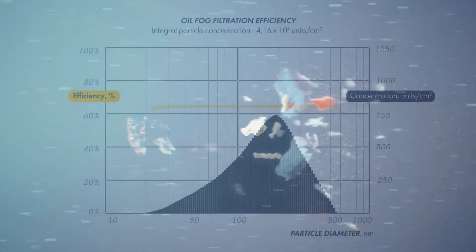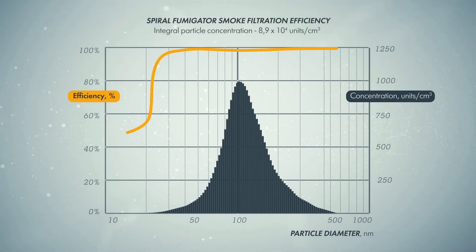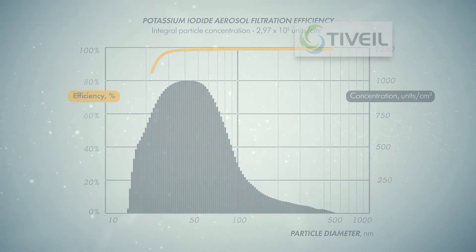Experiments established that aerosol particles are collected by the system with efficiency close to 100% within a range of 30 nanometers. With the same efficiency, all known bacteria and viruses, mold, spores and fungi are captured.